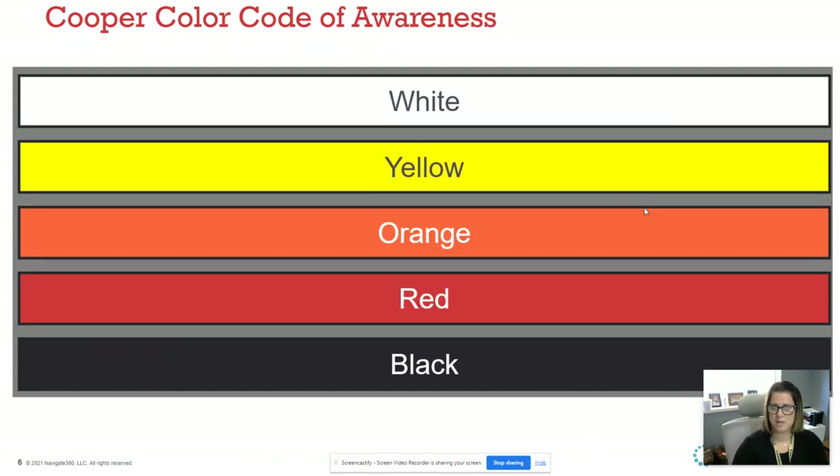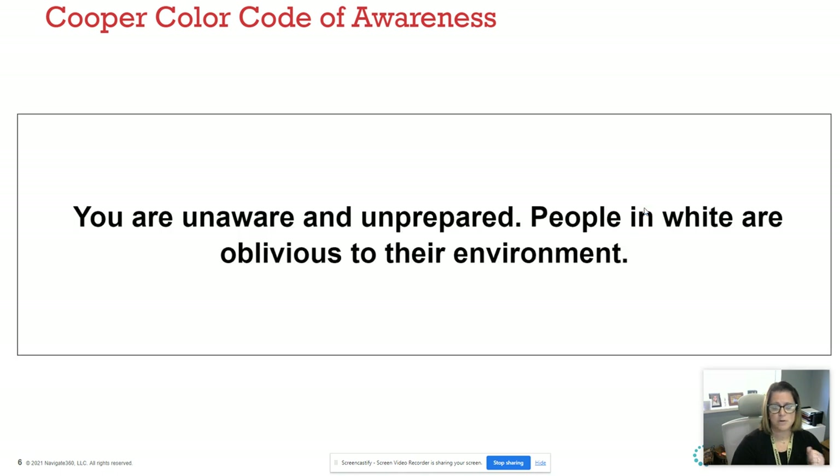We have the Cooper's Color Code of Awareness, which was taken from a US Marine. It's a really interesting way to think about how you may react in different types of situations. If you're in the White, you're completely unprepared and unaware — people in the White are oblivious, with earbuds in and absolutely no clue of what's going on around them.